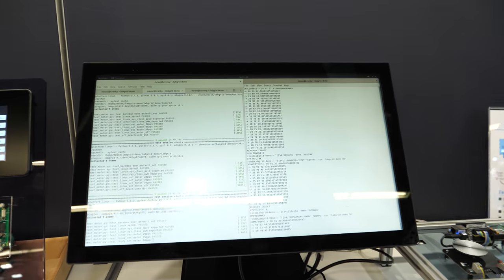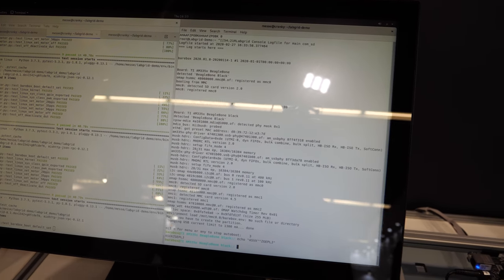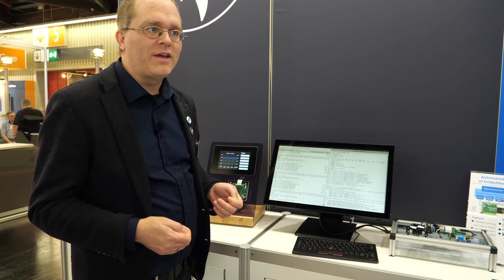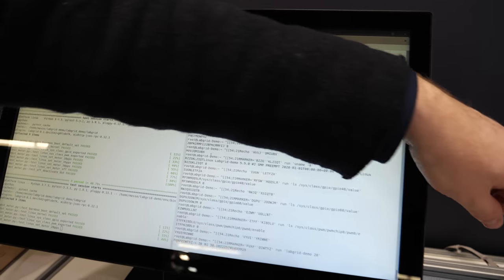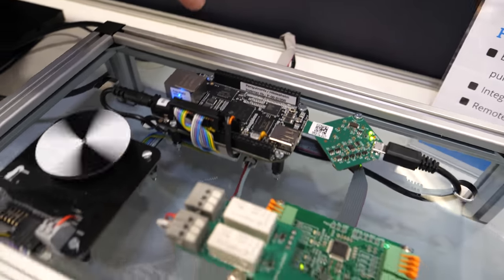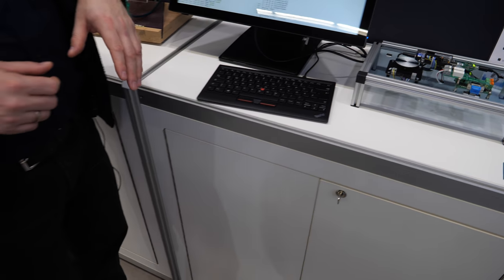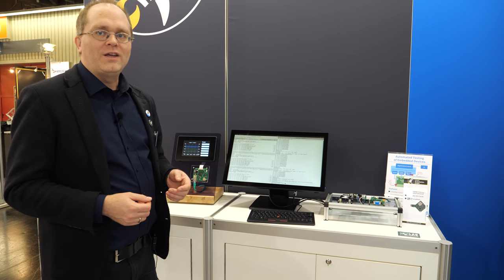On this screen here we're showing automated testing. When using mainline Linux kernels, you need to support industrial devices over 10 to 15 years. There are something like 60,000 updates to the Linux kernel per year, and you need to make sure nothing breaks. Here is a board being tested — the rest is test automation that automatically flashes the Linux kernel, the bootloader, and the root file system into the device. It runs a lot of tests to make sure everything is green so you can use any new kernel and support your devices over a very long time span.